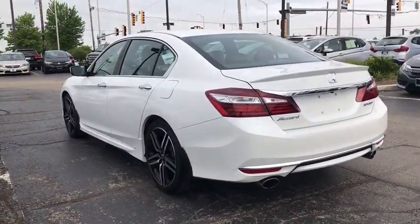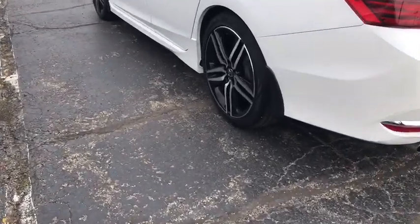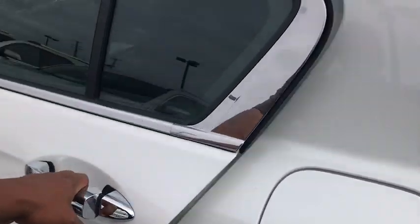Security system, fog light, trip computer, overhead console, panic alarm, brake assist, tachometer, remote keyless entry, driver vanity mirror, front reading lamps.